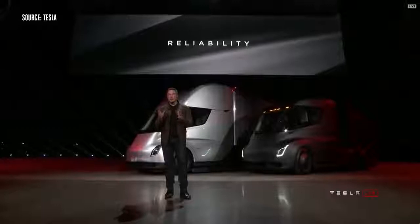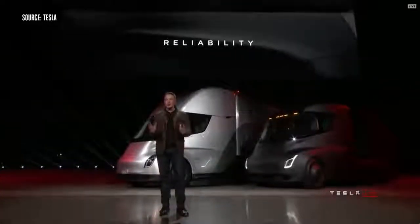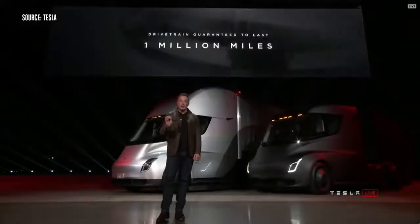Reliability is incredibly important. We're putting massive attention into making this truck incredibly reliable. And that's why we are guaranteeing that this truck will not break down for a million miles.